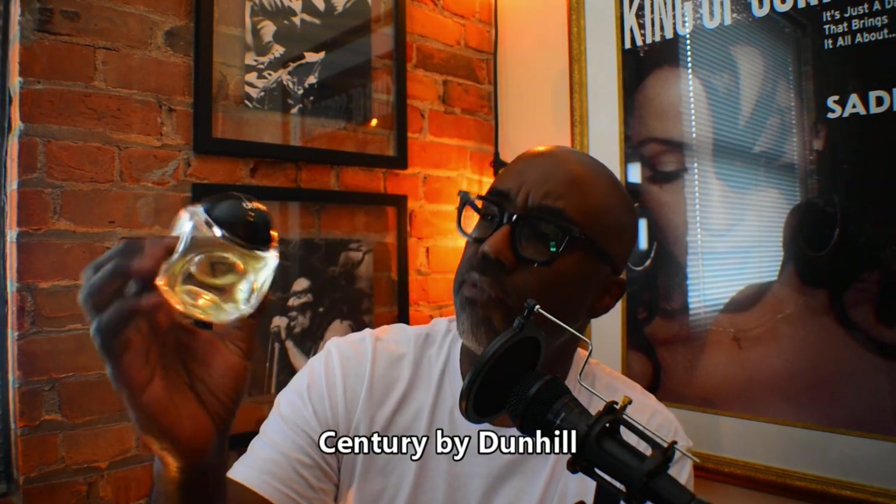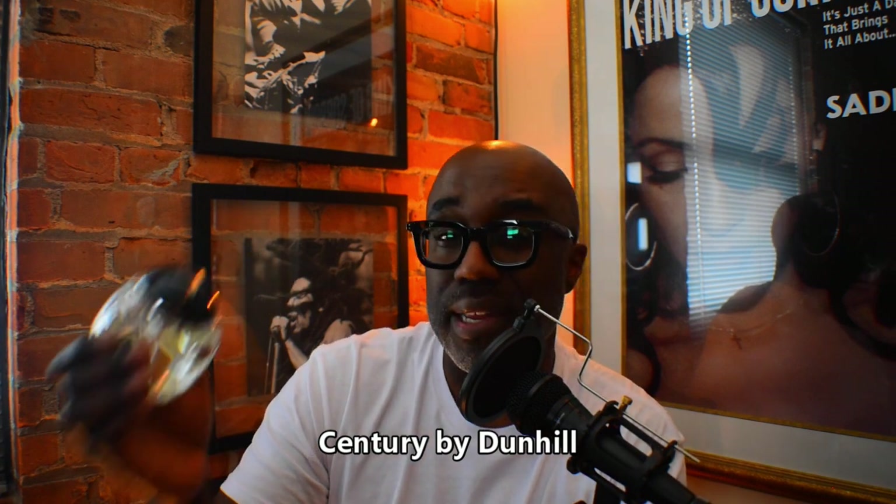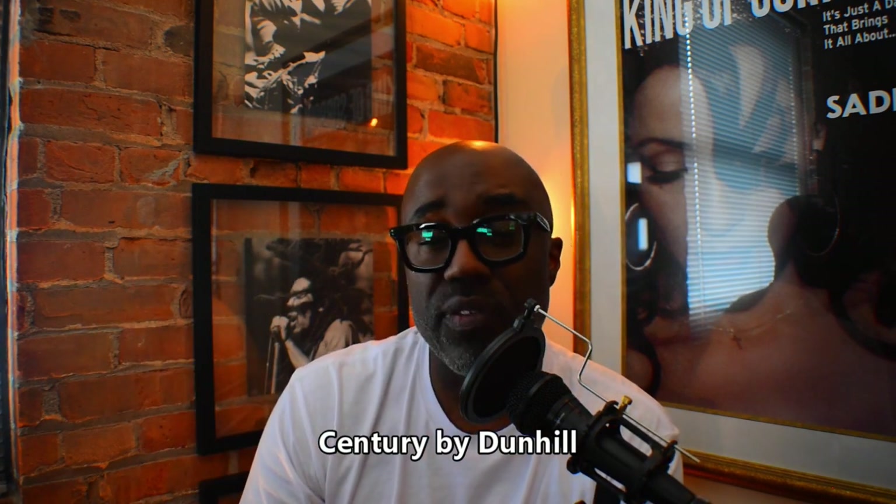It may seem like I'm a little late with my summer video, but in all actuality summer is just beginning and I think I've got a pretty good mix of things here, so let's just get right into it. First fragrance is one from the house of Dunhill — this is Century. This is like a 4.5 or 6 ounce bottle; I think you can cop this fragrance right now for between about 30 to 45 bucks.